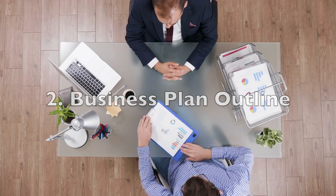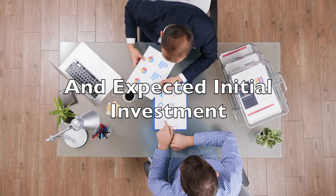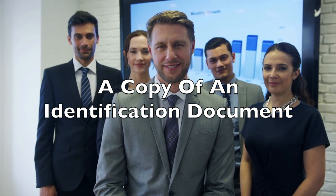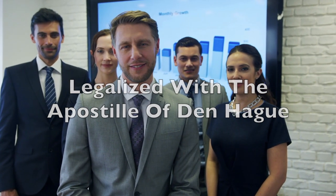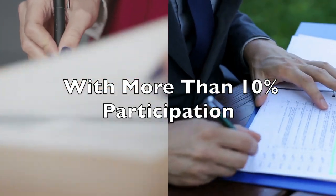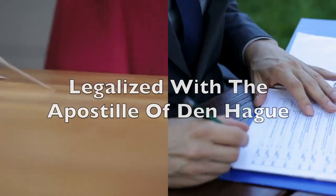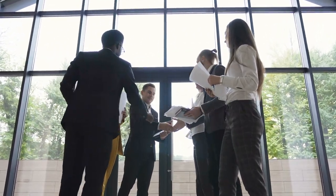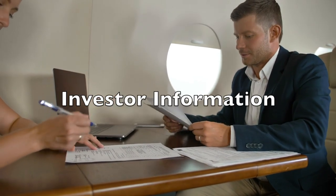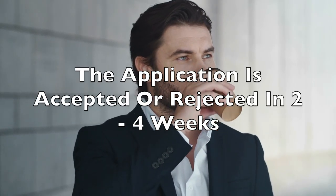An outline of the business plan showing the expected turnover, geographical distribution of your business activity, and expected initial investment. A copy of the identification document of each shareholder legalised with an Apostille of The Hague. A criminal record certificate of each associate with more than 10% participation, also legalised with the Apostille of The Hague. Further information about the activity — for example, countries of providers and clients, operation activity description — and the investors' CVs must also be given. The government may take between two to four weeks to accept or reject your foreign investment application.